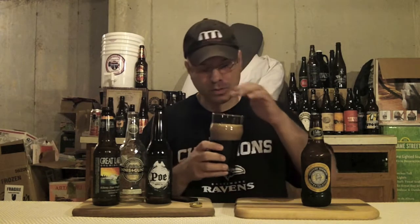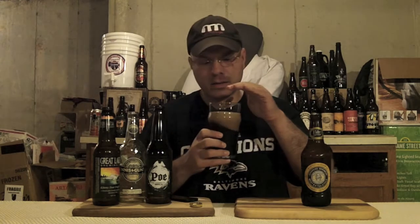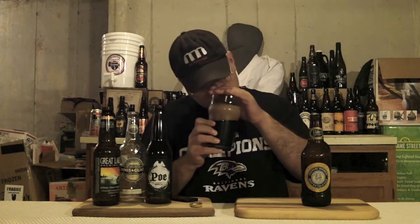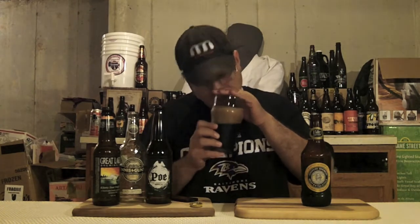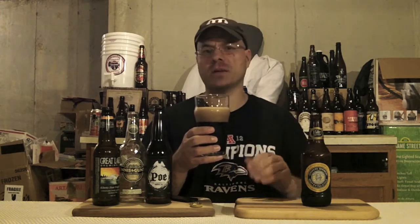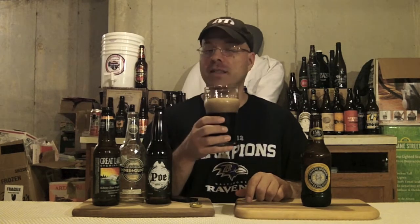Let's get a nose on this bad boy and see what we've got going on. Chocolate, caramel, dark fruits, coffee. I'm getting sort of milk chocolate and a little bit of dark chocolate, but more to the milky side. Nice smelling beer. It's got that foreign extra style. By the way, I haven't let this warm up to the proper temperature — it feels like it's about 52 degrees right now. That's about where I like to drink them, at least this style anyway.